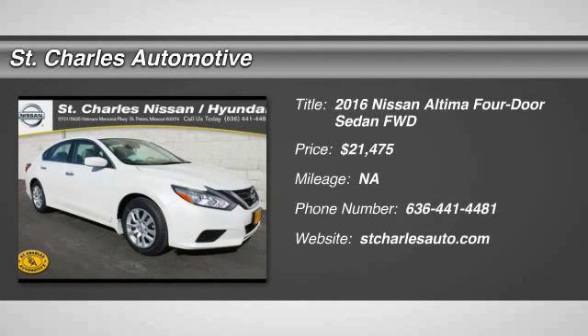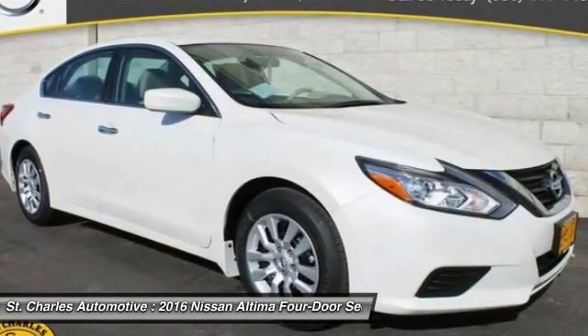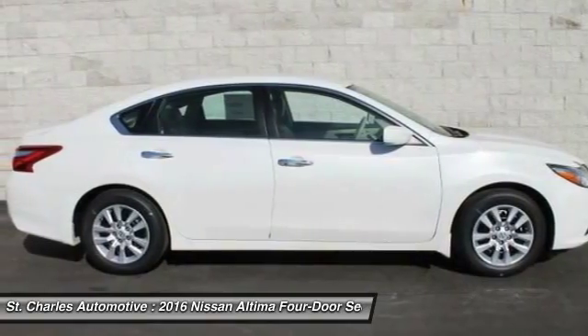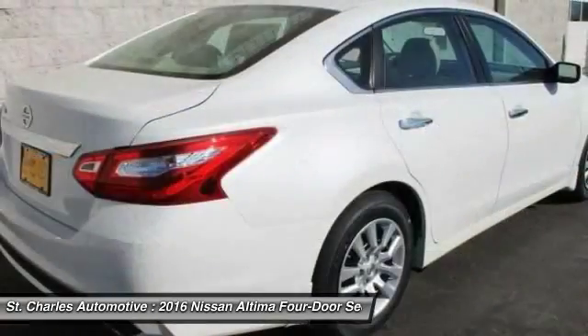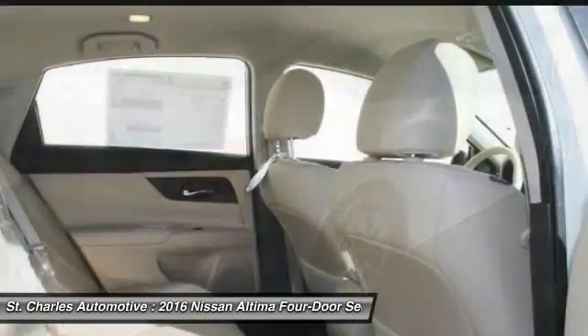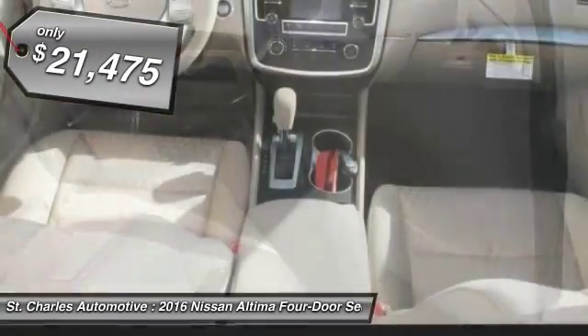The 2016 Nissan Altima. The Nissan Altima offers advanced features to make life easier, and most of the features come standard. Combine that with the powerful engine, six standard airbags, and over 5,000 quality and performance tests, and you'll see the Nissan Altima is made to drive and built to last.